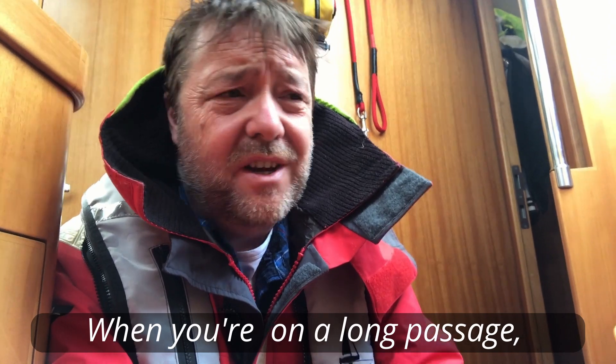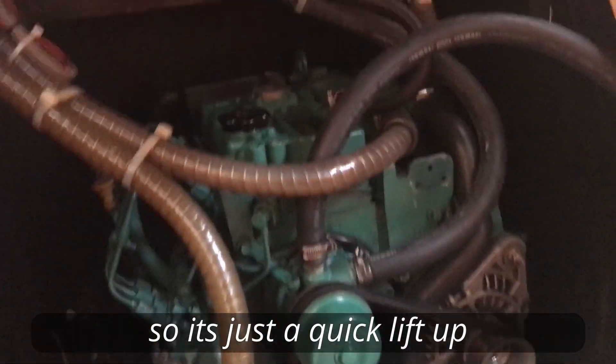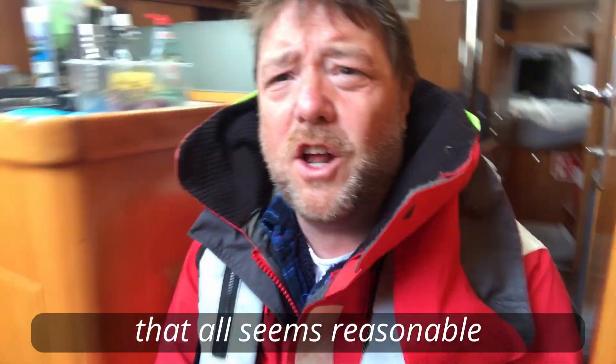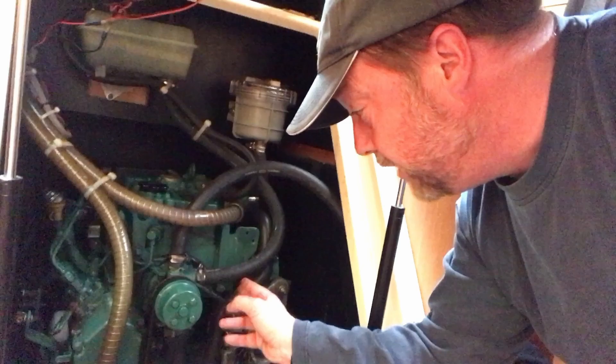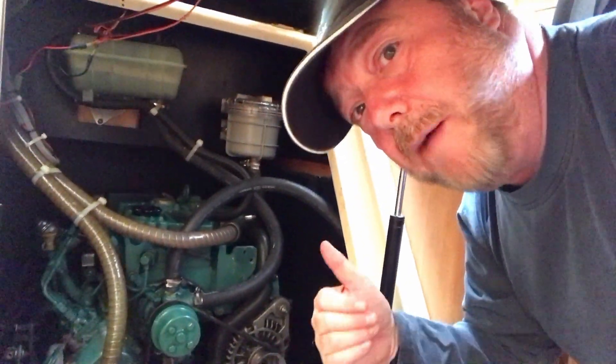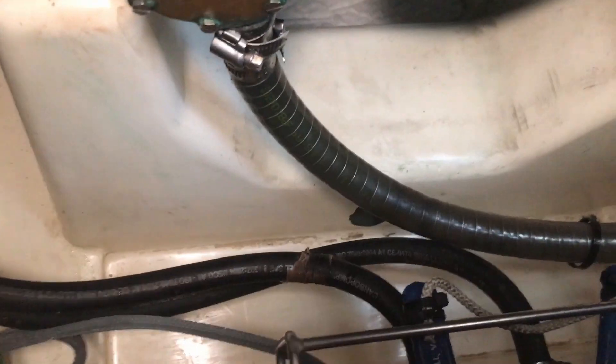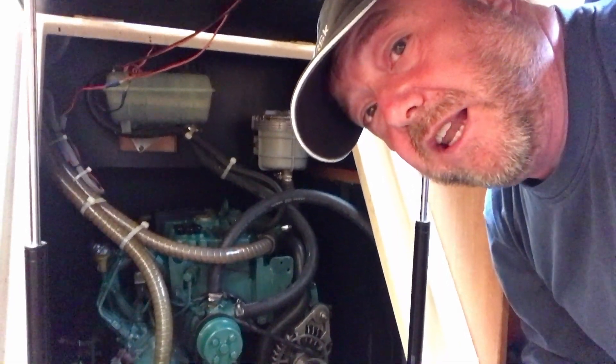On a long passage you do need to check the engine — just a quick lift up and have a look around. There are also some checks that don't need doing daily but do need doing periodically: check your water strainer, dip your gearbox or sail drive oil level, and make sure your fan belts still have good tension. The more time you spend looking at this engine, the more opportunity you'll have for noticing changes, especially if you keep everything clean — you'll spot a new leak or a change really easily on a clean engine.